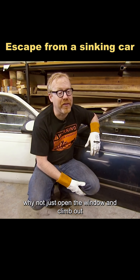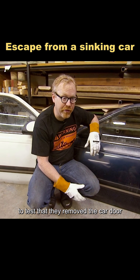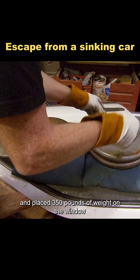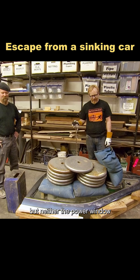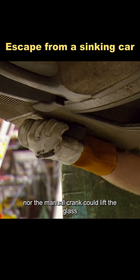Some people then asked: why not just open the window and climb out? To test that, they removed the car door and placed 350 pounds of weight on the window, simulating the pressure at a depth of about 2 feet underwater. But neither the power window nor the manual crank could lift the glass.